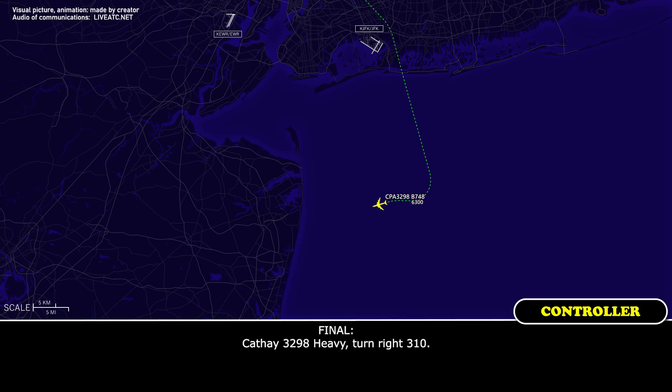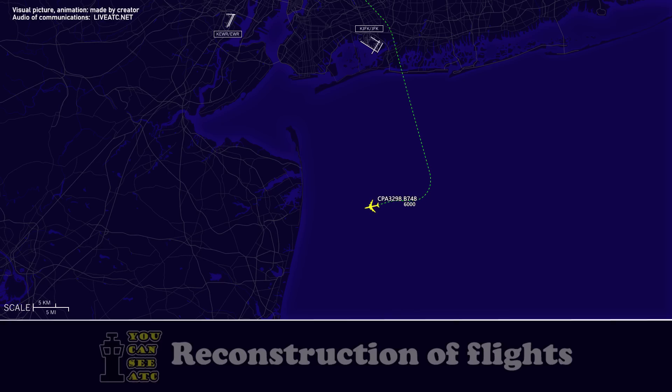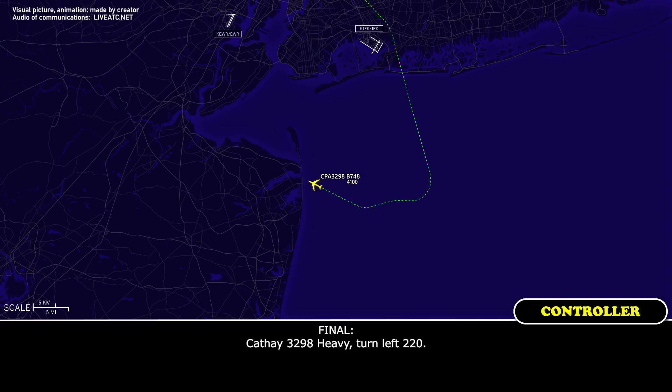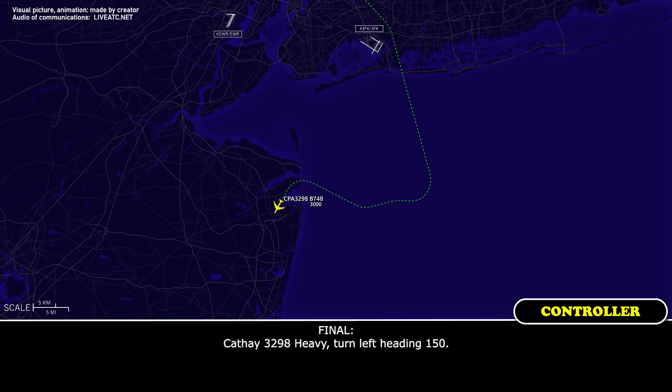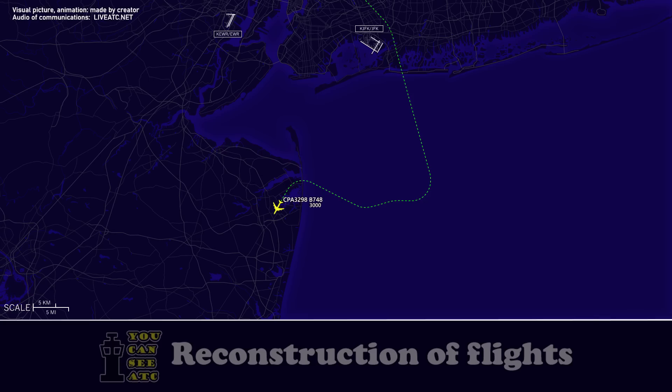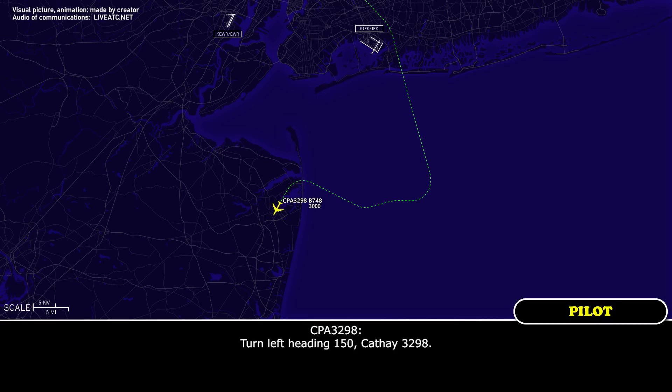CAFE 3298 heavy, turn right 310. CAFE 3298 heavy, turn left 220. CAFE 3298 heavy, turn left heading 150. Turn left heading 150, CAFE 3298.